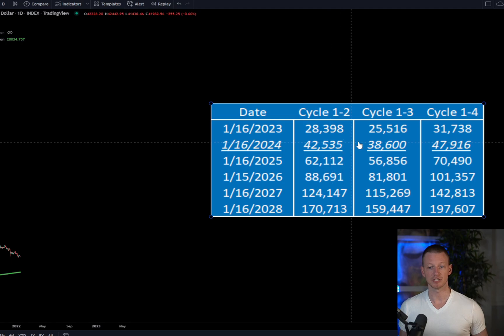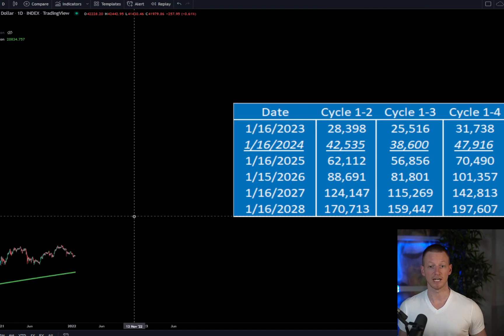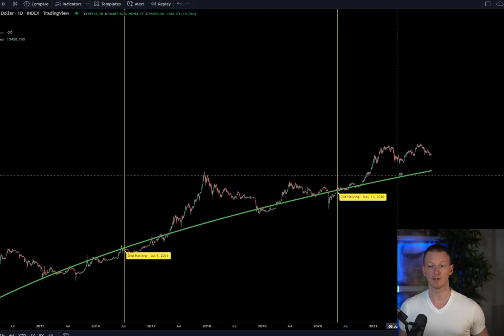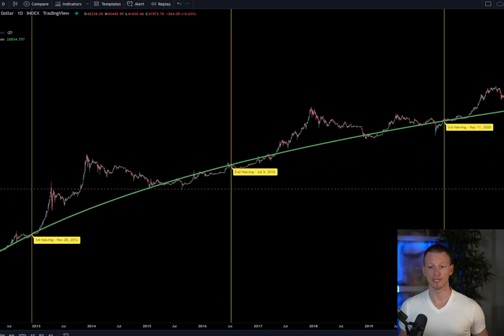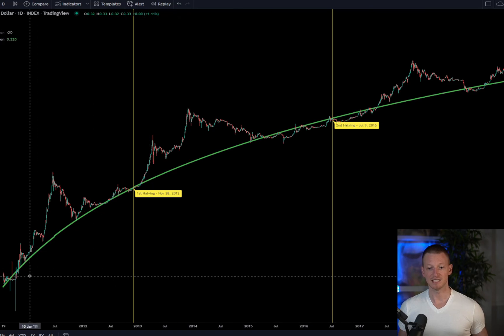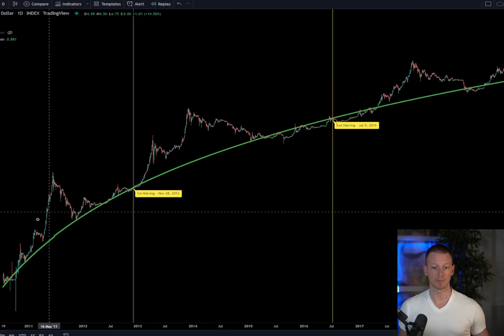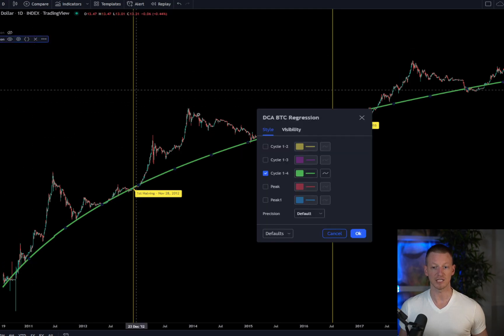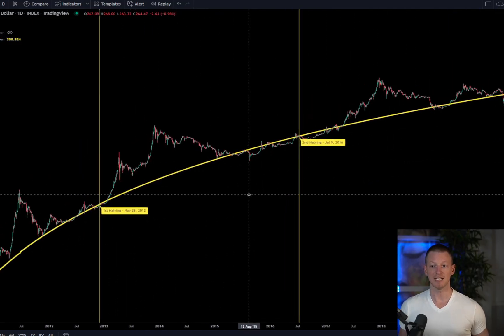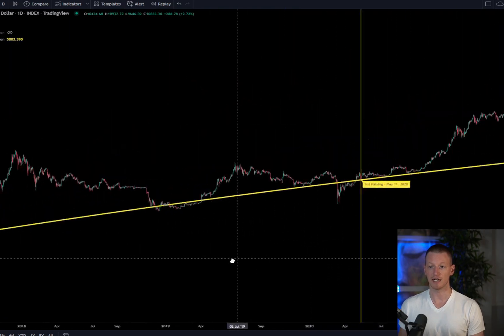The three different log regression curves tell us that approximately two years from now, the minimum price of bitcoin - the accumulation phase floor - will be somewhere around $42,000 up to $48,000. We're talking about only the lowest accumulation phase prices here, not the bull market peaks. This has been a consistent feature of bitcoin since inception, proven by the fact that even the first-cycle log regression curve continues to be informative about our accumulation phase today.